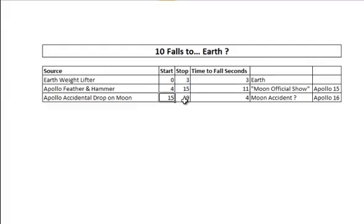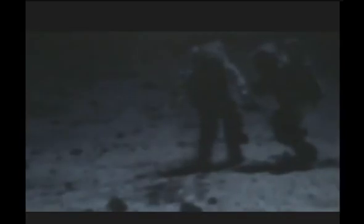Look a bit familiar to you? Ten drops of that — start at fifteen, go to nineteen — four seconds. Spooky, huh? Let's have a look at that. Looks like Planet Earth, looks like something falling from Planet Earth.